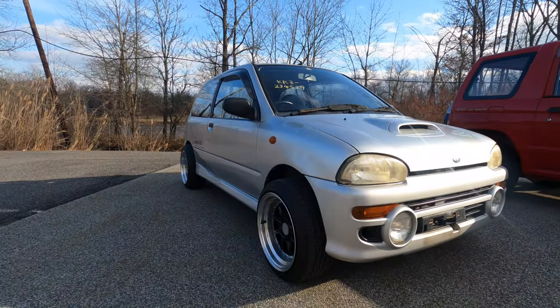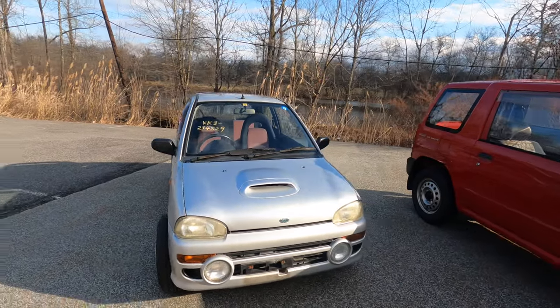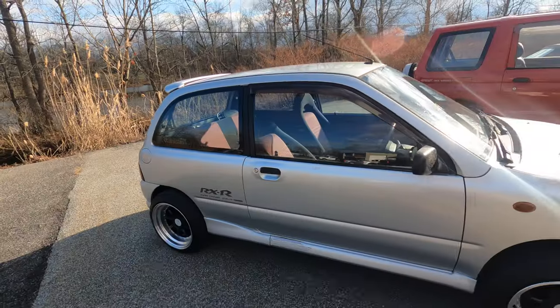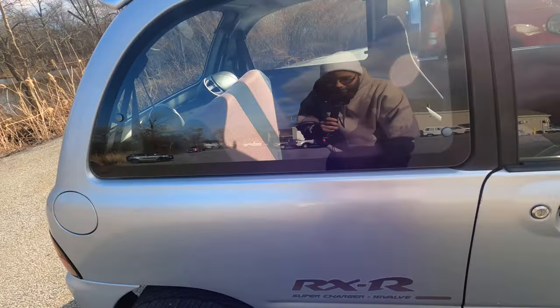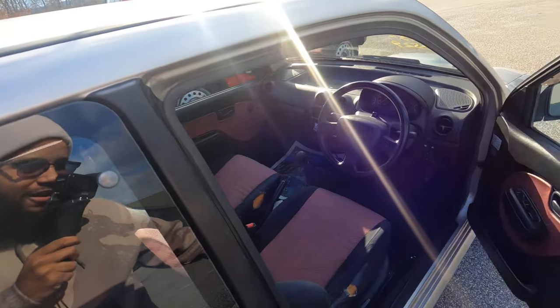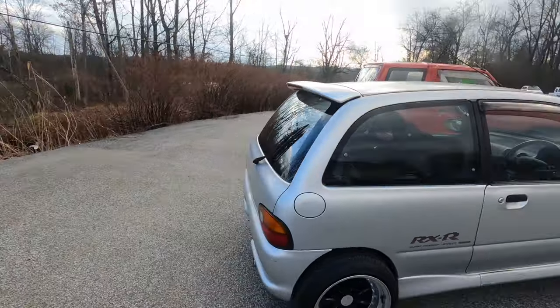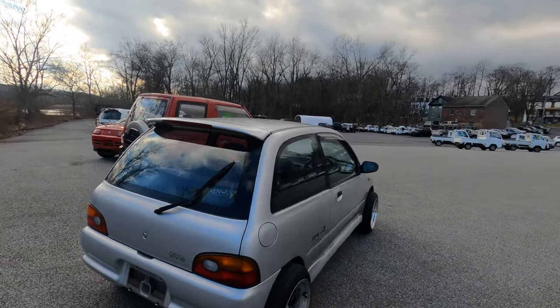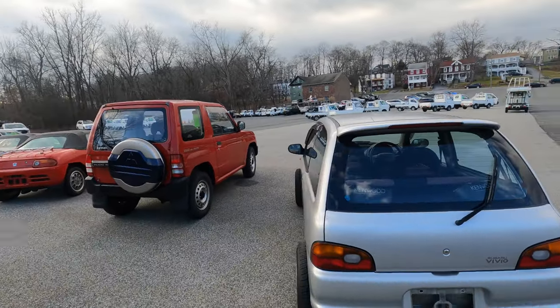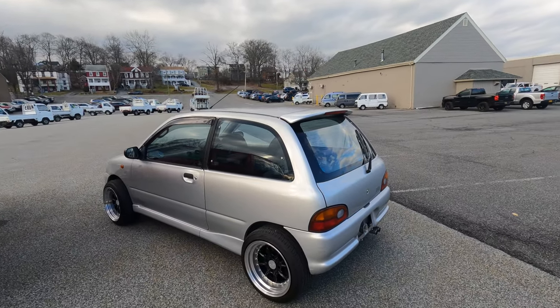What's up, coming to you live from HVN Y Imports. Let's talk about this Subaru Vivio RXR — a supercharged four-cylinder, 16-valve, dual overhead cam K-car. I was here about a week ago and made a really short clip of this car, and everyone in the comments was like, 'Oh my god, I need to know more.' So in this video we're going to learn all about it. I'm going to test drive it and see if it's really that special.